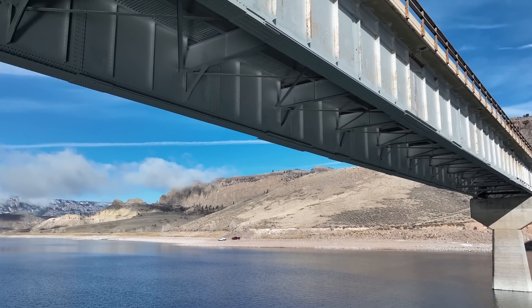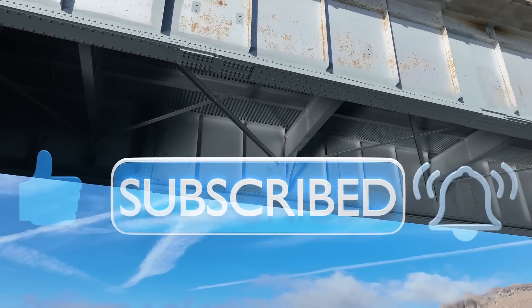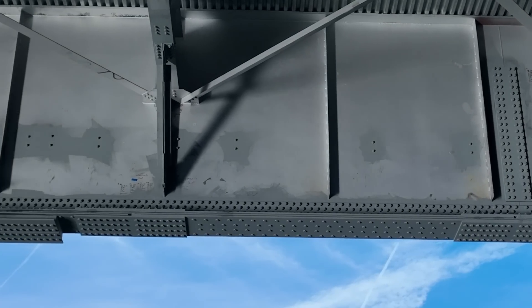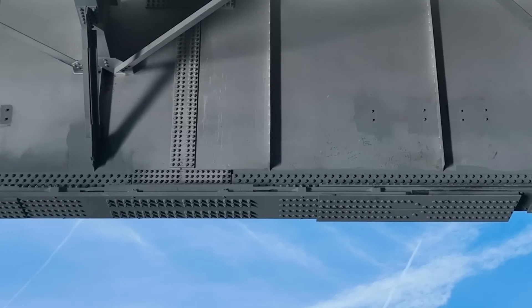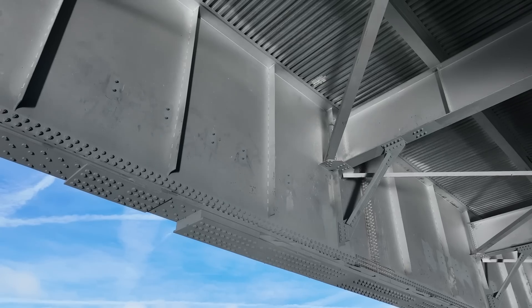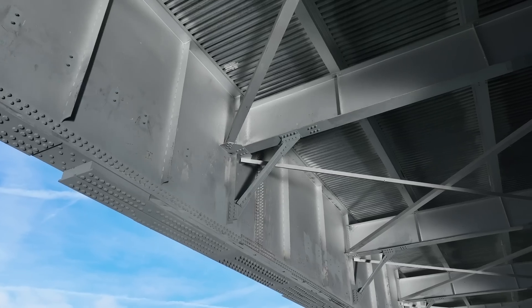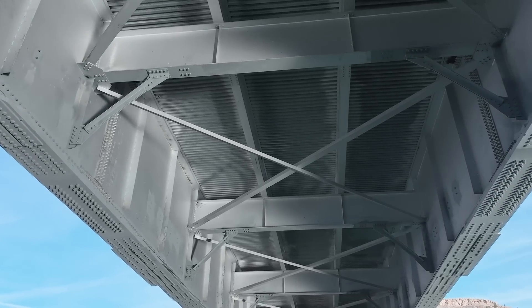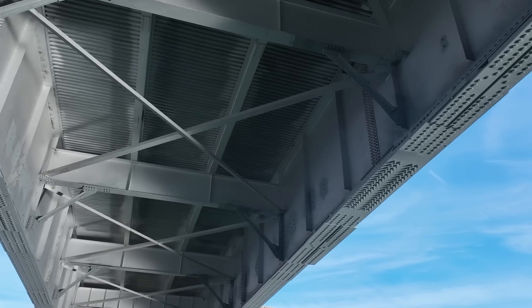Very impressive. I have to wonder at what point they will eventually replace the bridge in its entirety. It obviously takes several years to plan, design, and construct a new bridge. Given how critical the US-50 route is to western Colorado, they had to do something to get this bridge reopened quickly and then plan for a full replacement in the future. I'm sure somebody did detailed calculations to make sure the bridge could tolerate all this additional weight from the steel plates and bolts. These are excellent drone shots.